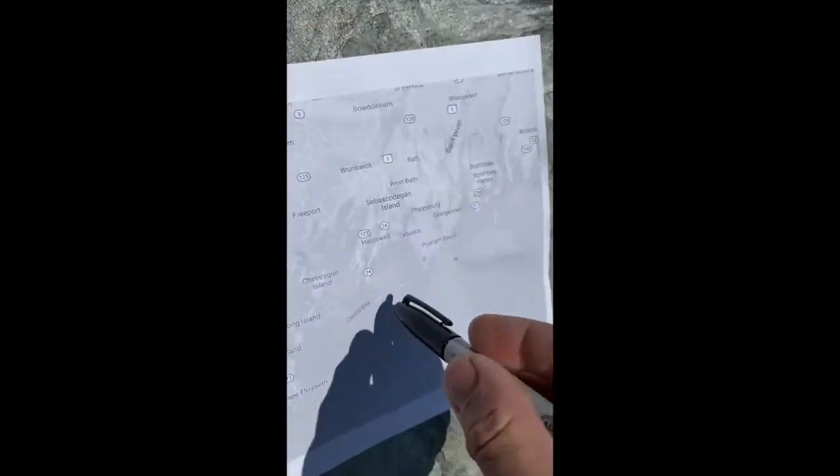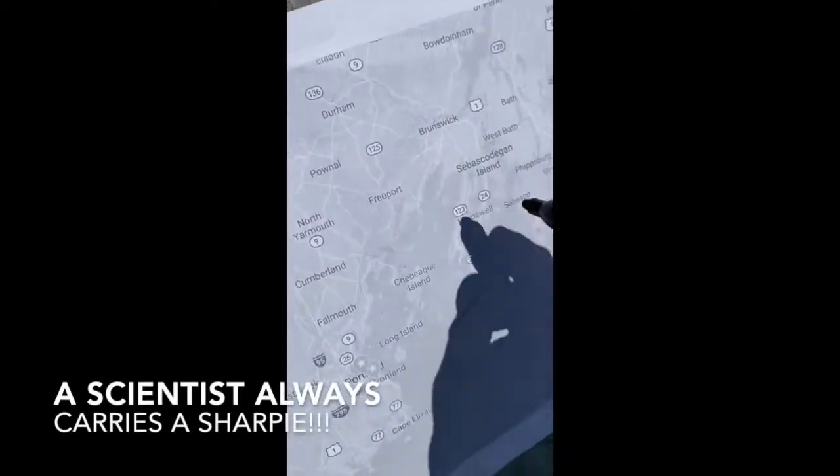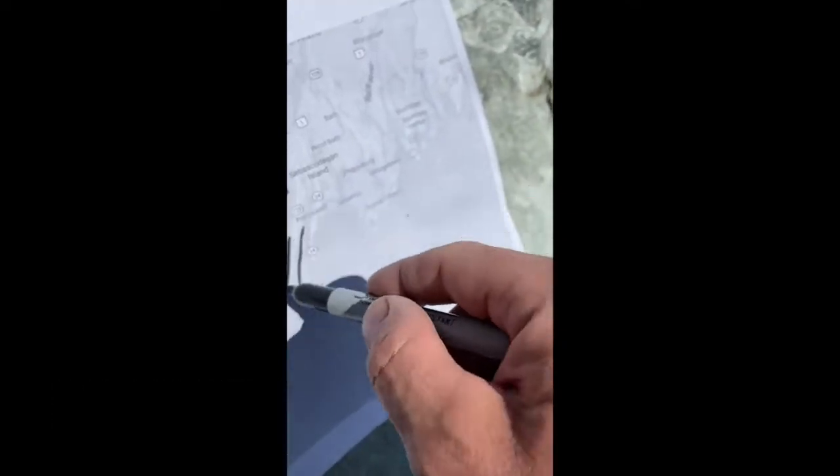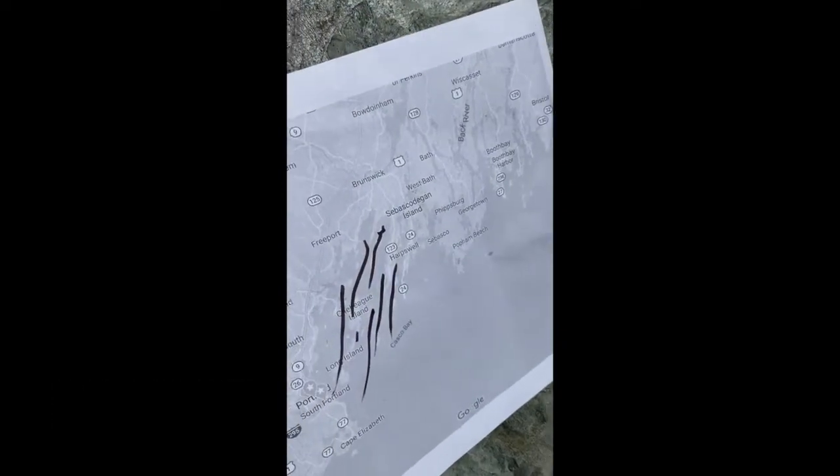Furthermore, if you look at the map of Maine and the islands in Casco Bay, all of these islands have an orientation that is long and skinny because they mimic the original layering that was in those metamorphic rocks.